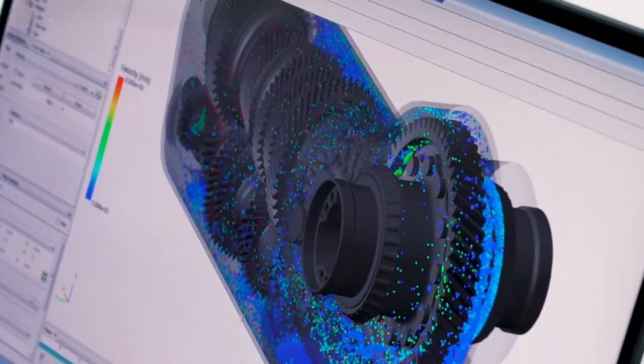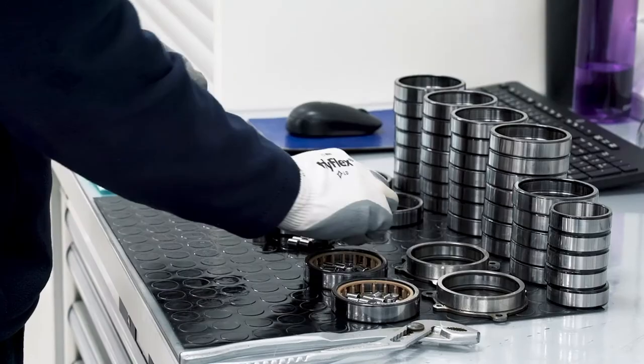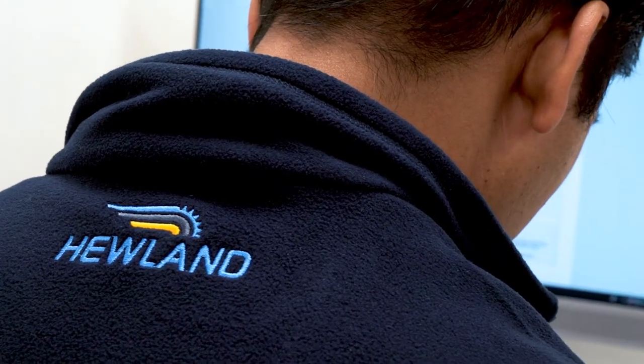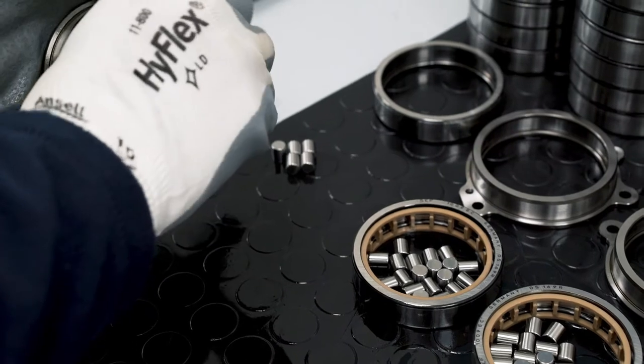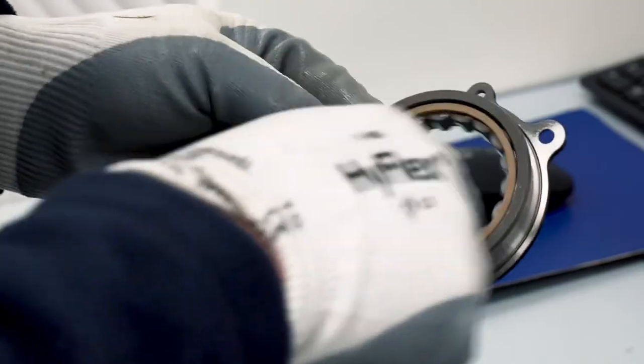That allows us the ability to deliver a right-first-time project, meaning that we don't need to have an expensive prototype test rig. Training other members of the team to use it has been very easy — it seems very easy to pick up and be able to run simulations very quickly. During the trial period we saw so much benefit from the software that the transition to a full licence became an easy decision.